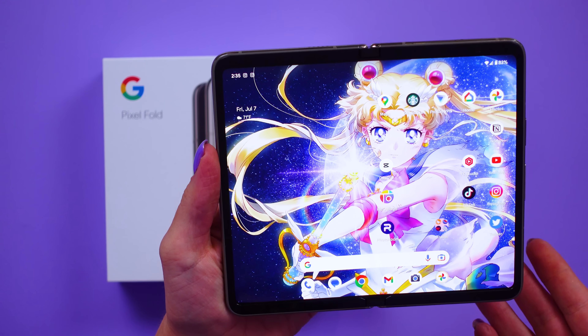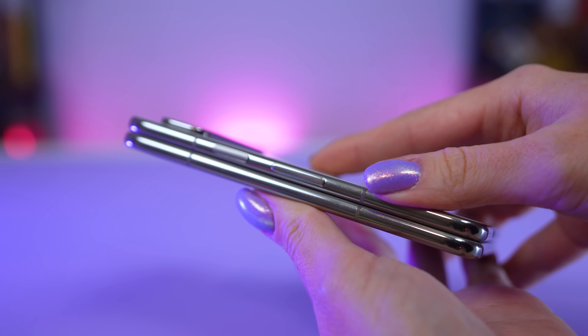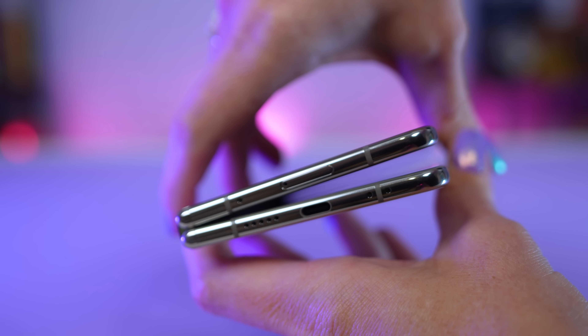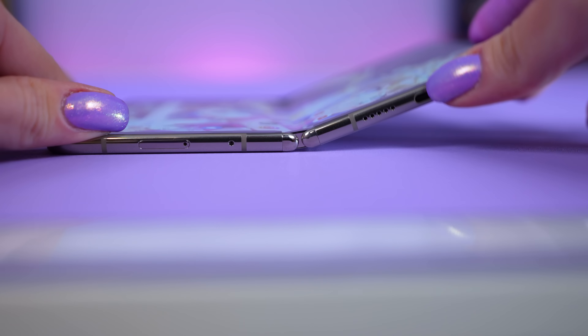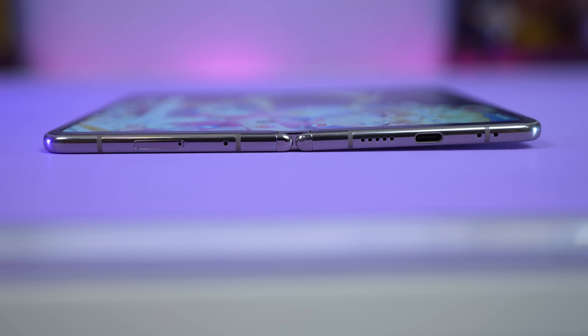Now it's the internal folding screen — of course, this is the fun part. There's a very nice magnetic closure. I want to close this and let you hear it — it's so satisfying. I love that noise. It closes flat, there are no gaps, and it does unfold flat. A lot of people will tell you it does not unfold flat, but it does — you just have to give it a gentle nudge to get it to that full 180-degree angle.